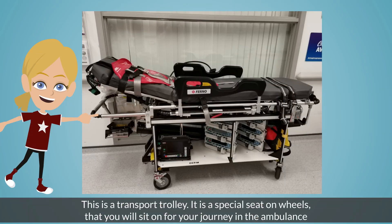This is a transport trolley. It is a special seat on wheels that you will sit on for your journey in the ambulance.